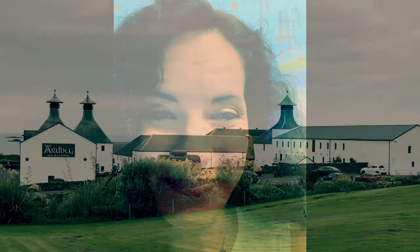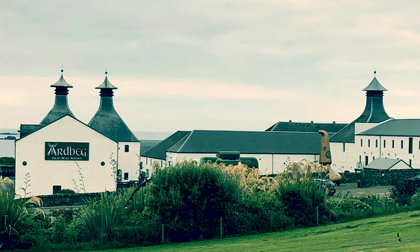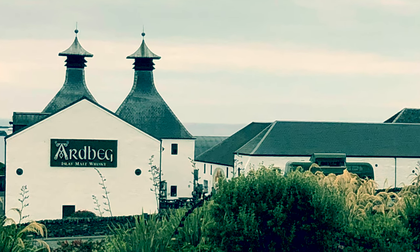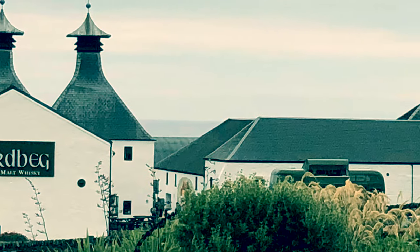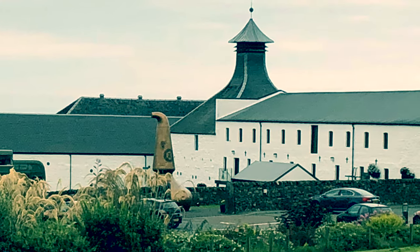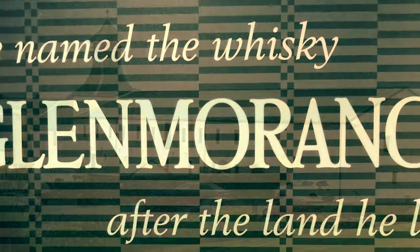Here we are at Ardbeg, one of the really smoky Islay brands. Ardbeg had many ups and downs in its history since it was founded in 1815 by John McDougall. After two shutdowns it was bought by Glenmorangie in 1997, and since that time the market position is continuously developing. Now let's have a look at the production of whisky with the example of Ardbeg.